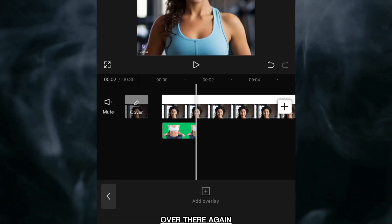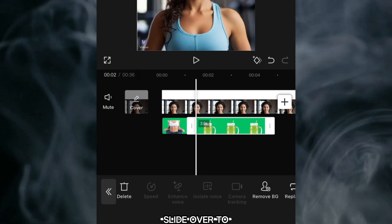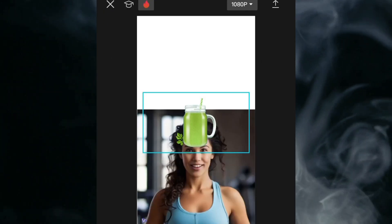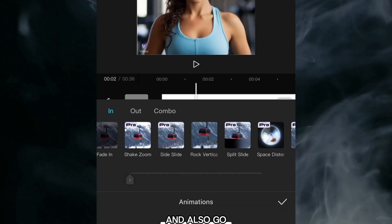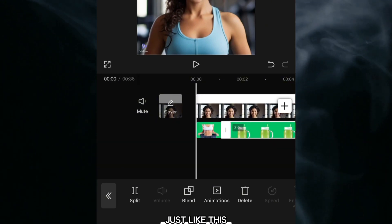Click 'Add Overlay' again and this time select the smoothie graphic. Click 'Add,' slide over to 'Remove Background,' click 'Chroma Key,' and lower the intensity. Drag it to make the graphic look larger, then select 'Animations' and choose an animation for this graphic. Repeat the process for all your graphics.